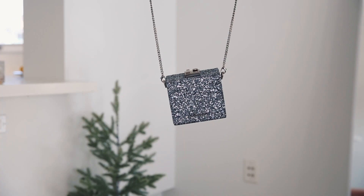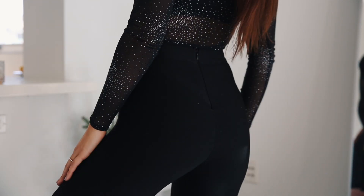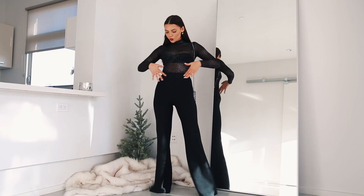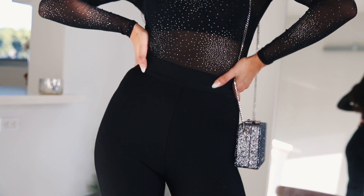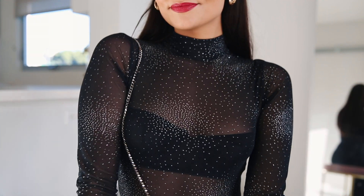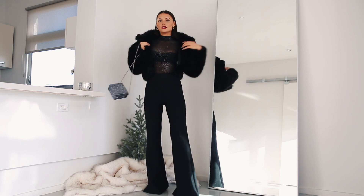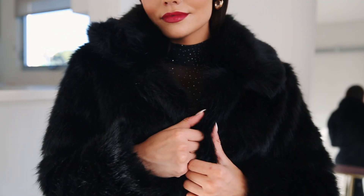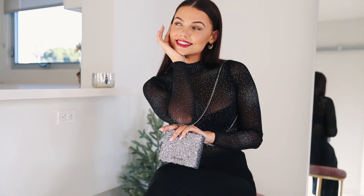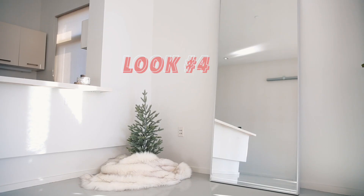This next outfit is a super chic all-black look, and I added this Charles and Keith sparkly bag that is seriously the perfect bag for any holiday party. I love how it makes a simple black outfit look like you tried so much harder than you actually did. I have these black pants from Tiger Mist that fit your body like a glove — they just make your butt look amazing. I'm wearing a sparkly Urban Outfitters bodysuit, and I added a fuzzy jacket from For Sienna. The sparkles and the faux fur just complement each other perfectly.